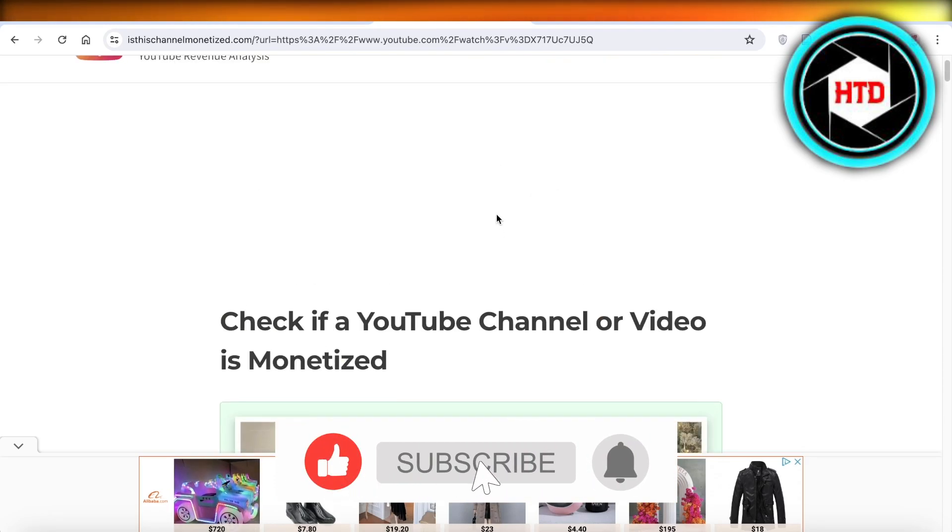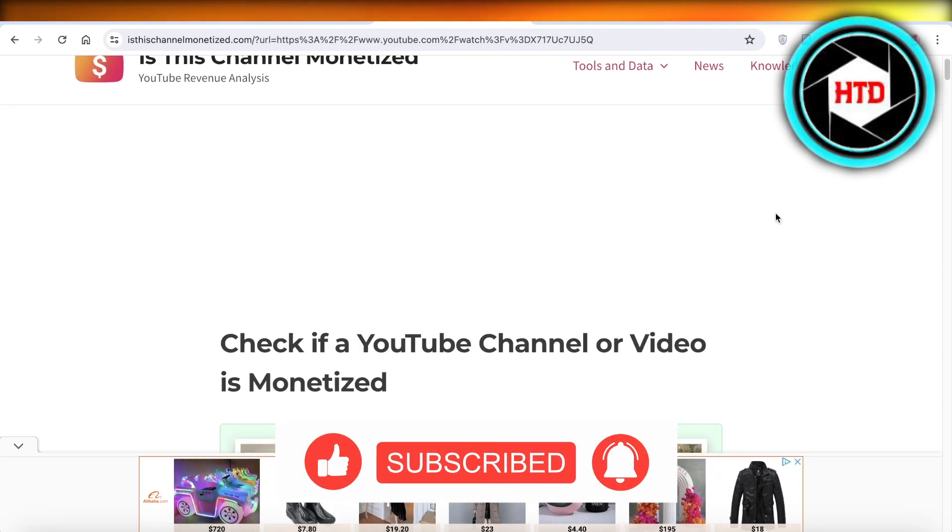I hope you guys found this video helpful. If you did, make sure to leave a like and subscribe.